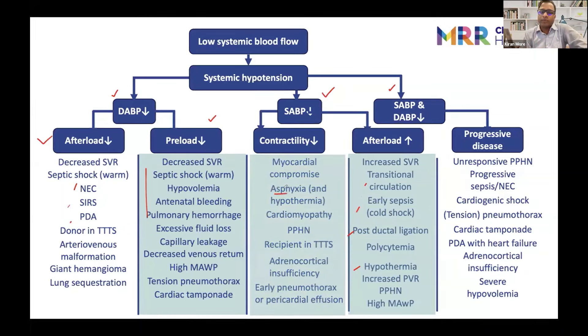Sometimes contractility might be low and systolic blood pressure drops — your cardiomyopathies, asphyxias, adrenocortical insufficiency. Get into the habit of looking at systolic and diastolic blood pressure separately. In nutshell: if the issue is contractility, you need dobutamine or adrenaline. If there's too much afterload, you need a vasodilator like milrinone or an inodilator like dobutamine. If you have a preload or volume issue, give volumes or blood transfusion. If there's decreased afterload with a drop in SVR, give vasopressors like dopamine, norepinephrine, or vasopressin.